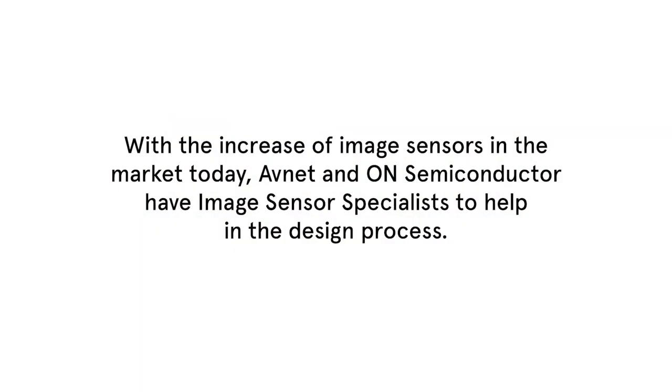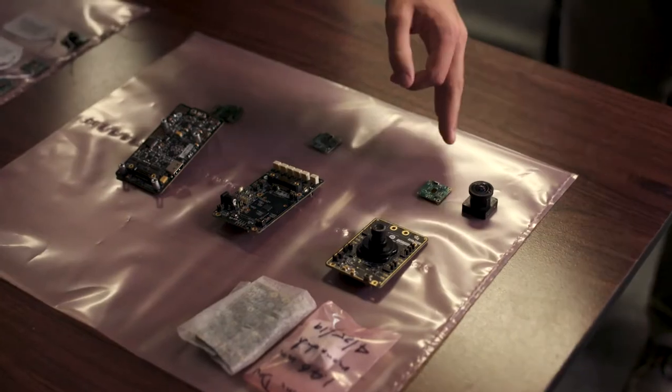On Semiconductor was a great fit for Ivo because of the breadth of products that they have, specifically the image sensors, which are a main part of what David's products encompass. I can give a very thorough education to our customers on what's coming out in the future — where their project's demands may be cutting edge and they may think there's not a solution around the corner, but by working with Avnet and On Semiconductor, they can realize that those solutions are coming.